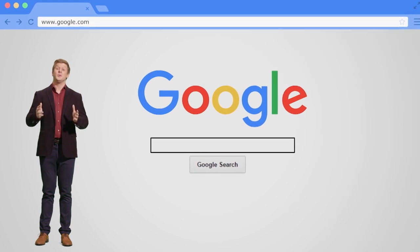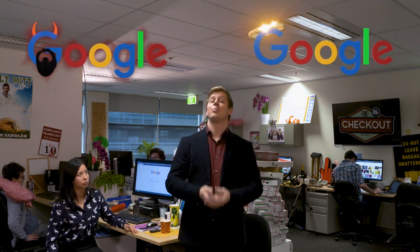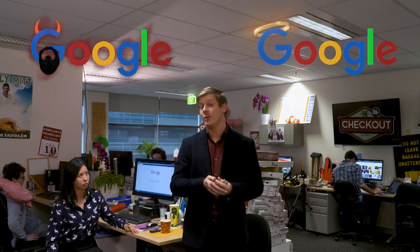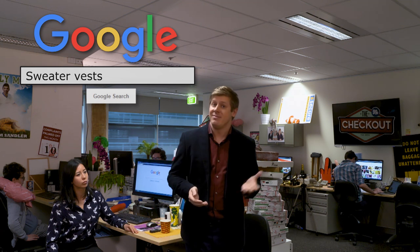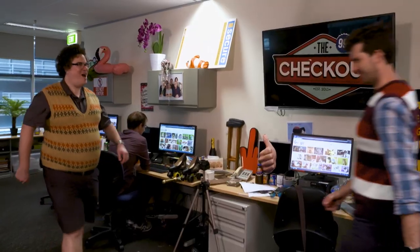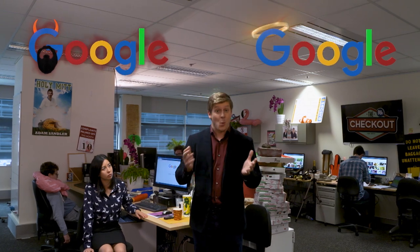So Google is really two different systems working at the same time. There's good Google, that's designed to bring the most relevant websites to you, and bad Google, that's designed to bring you to the websites that pay Google the most. And when you Google something — say, sweater vests, this is the ABC after all — nice vest! — you're actually using both of these systems at once.